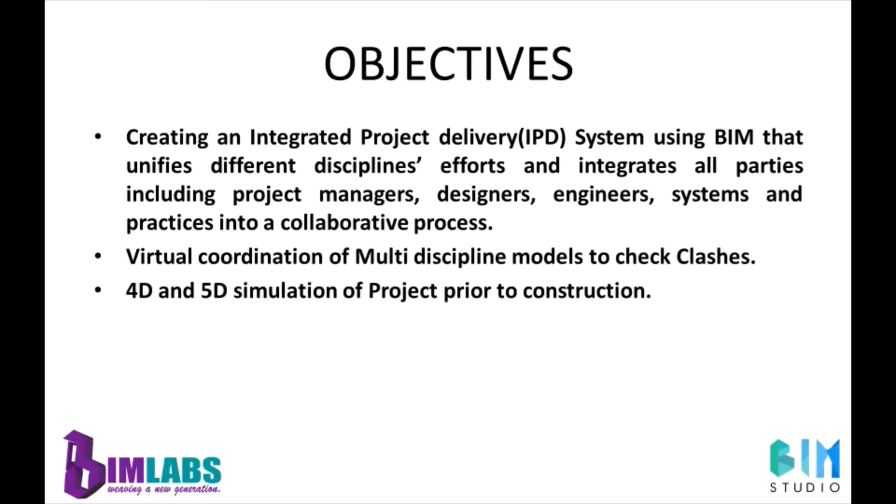A BIM-based IPD — integrated project delivery — approach results in many advantages during the construction project life cycle. With an integrated collaboration approach, the project team can effectively track, assess, and review the project, make decisions when necessary, resolve conflicts, and execute the project successfully.